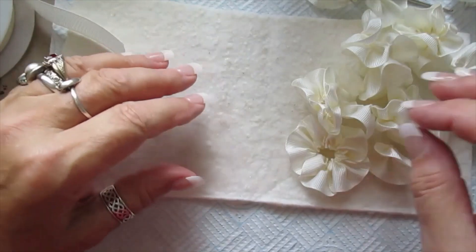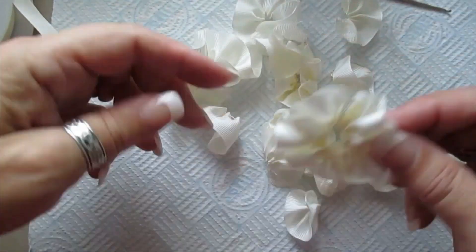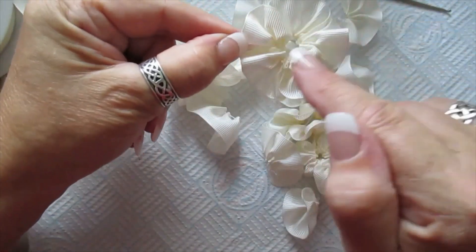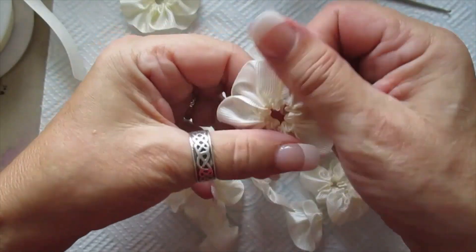Hi everyone! I've got some — let me take this one out of the way so you can see. Some petals and flowers that I've been making. These are what I call my rosette flowers, because they just remind me of a rosette. It's probably not the official name for them, but it's what I call them.